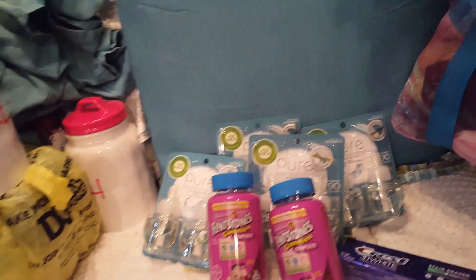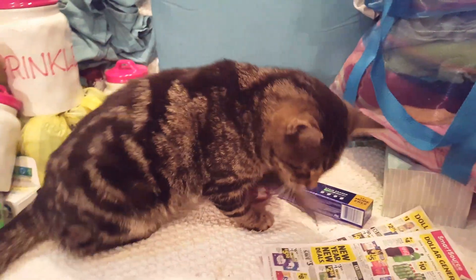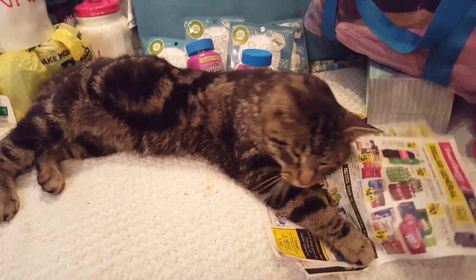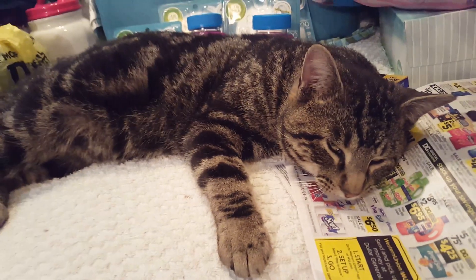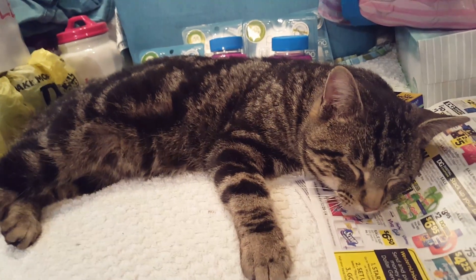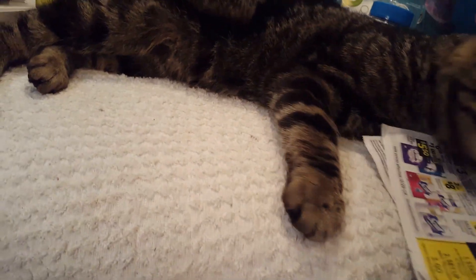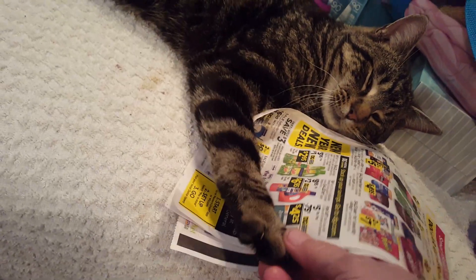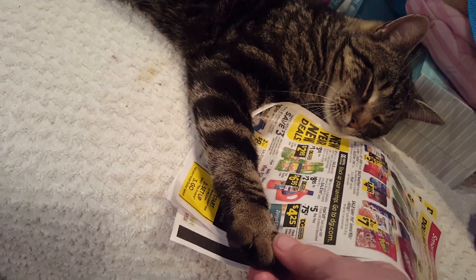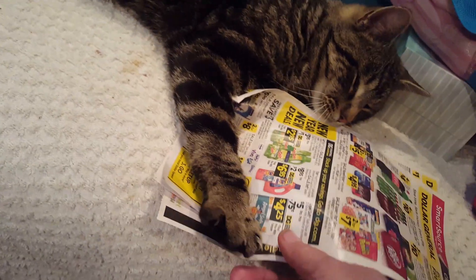That's it for the DG — except look at that, it's Snickers! His name is Snickerdoodles and he loves Dollar General because it gets him that really good Purina Naturals cat food for cheap. Otherwise Mommy couldn't afford to get it.